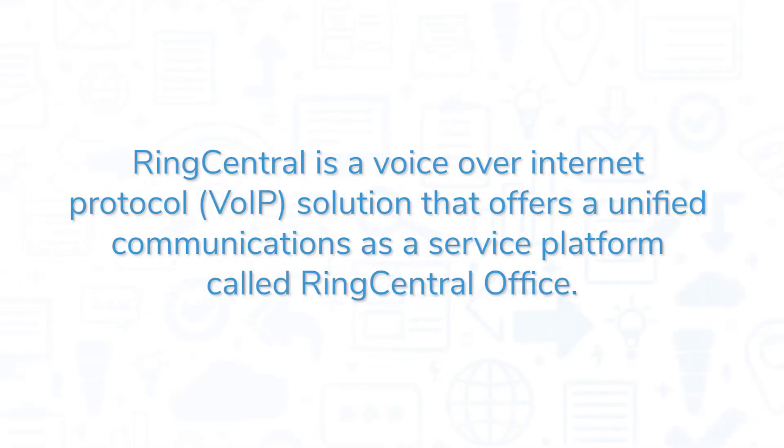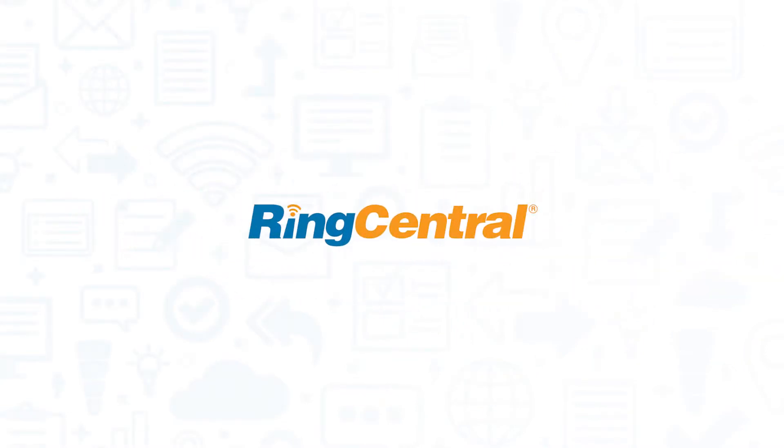RingCentral is a Voice over Internet Protocol, or VoIP, solution that offers a unified communications as a service platform called RingCentral Office. If you're in the market for a VoIP system, you should consider RingCentral.